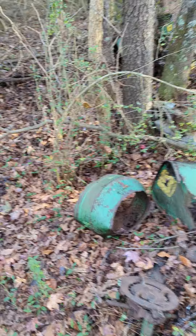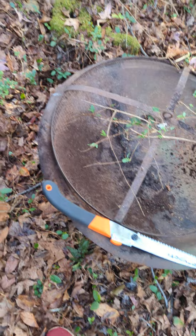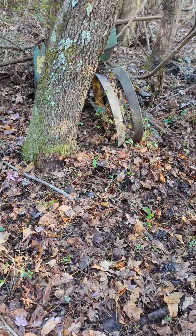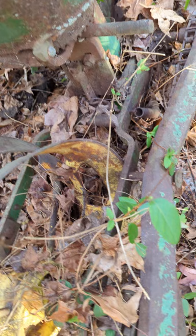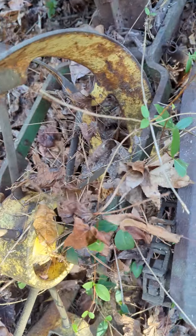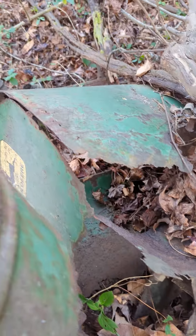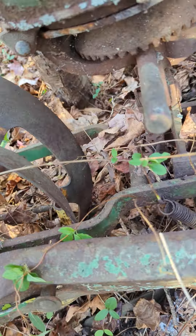We're out here clearing a path. What is that? We found some old John Deere thing — a planter tractor thing. I don't know what it is. A wheel spin. No clue what it is. Does anyone know what it is?